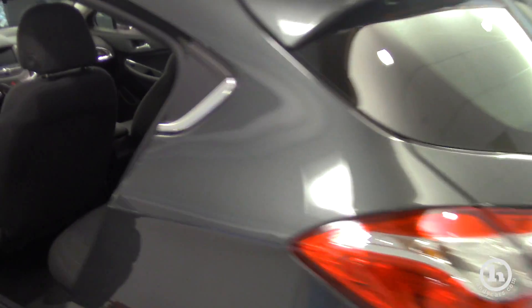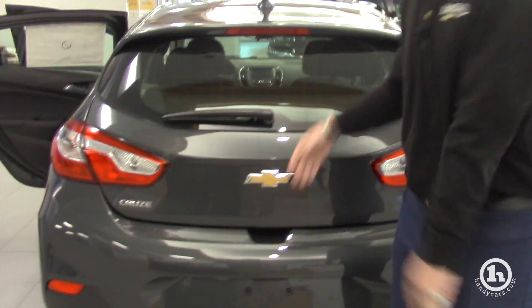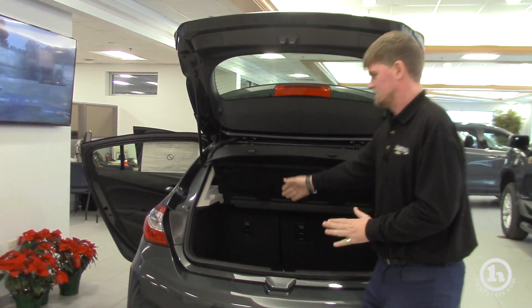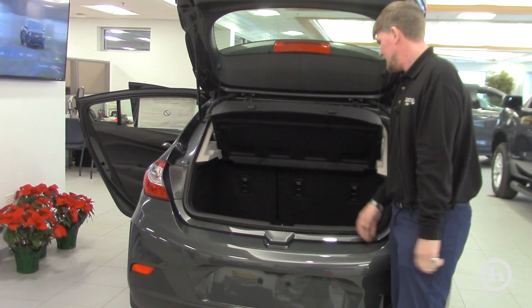On the hatchback it's a little bit shorter in overall length compared to the sedan. And then you get the hatch-style trunk, which opens very similarly — it's just that the trunk on the sedan comes out a little bit more and down.